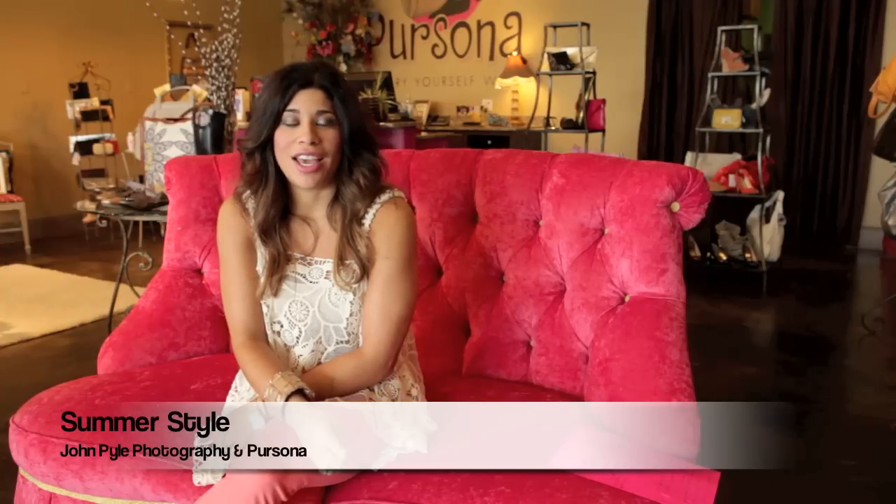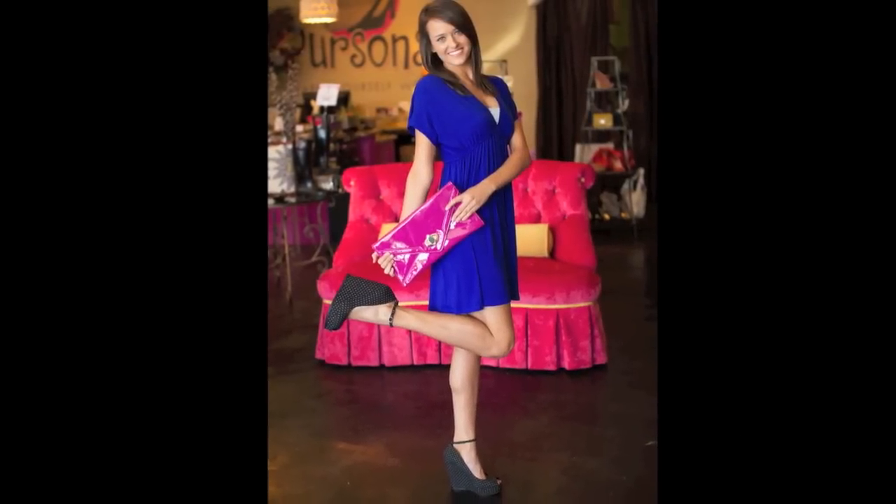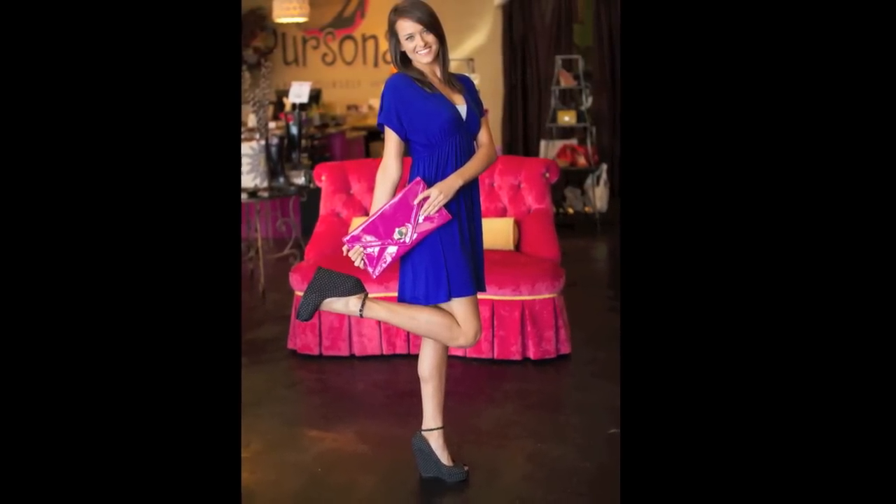I'm Angie Dorchek, and I'm owner-operator of Persona in Columbus, Georgia. We are so excited to have Amy Ann, one of John Pyle's 2013 senior models, come and show us how to wear this year's summer looks.